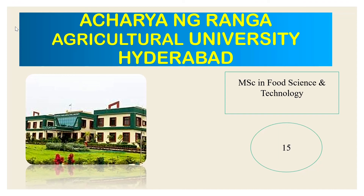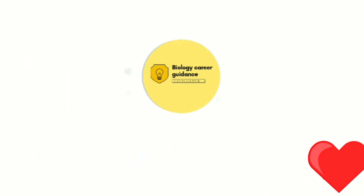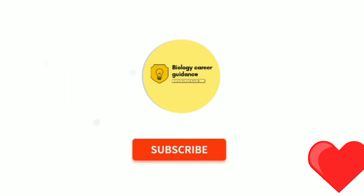So guys, these are the 10 universities offering MSc Food Technology courses in different streams. Most of the universities listed are government universities. I hope this video is helpful for you. If you liked this video, please hit the like button, subscribe to the channel, and share with your friends. Thank you for watching.